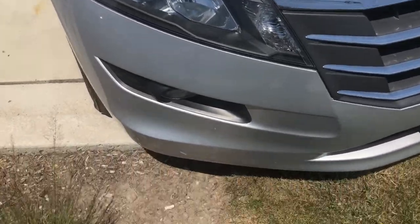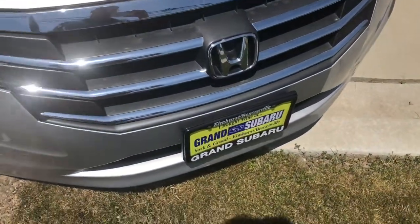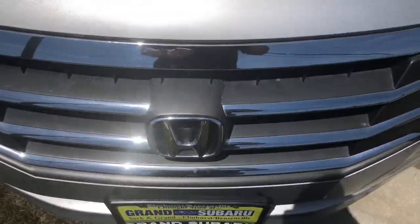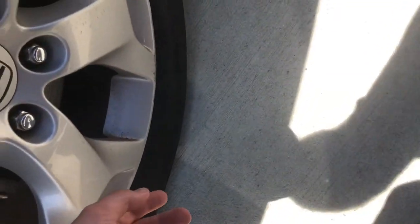It does have your projector headlamps. Very nice three-bar grille with the large Honda emblem on the back. Coming around to the wheels, these are 18 inches.